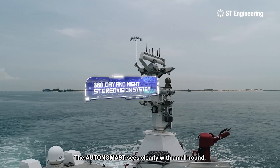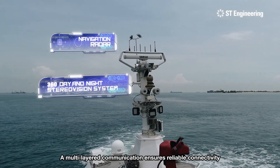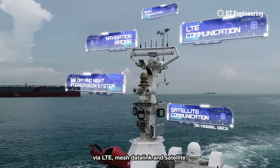The Autonomist sees clearly with an all-round day-and-night stereo vision system and long-range navigation radar. A multi-layered communication ensures reliable connectivity via LTE, mesh data link, and satellite.